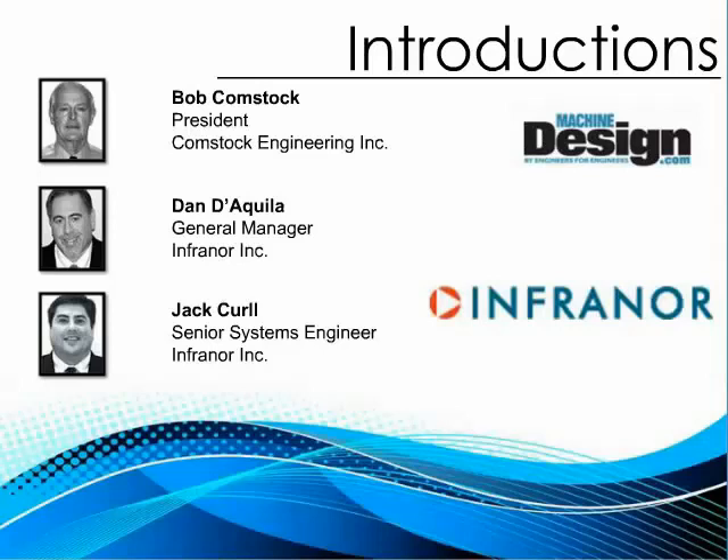Currently Bob has his own consulting company and is working with Infernoir. Our lead-off presenter Dan DeKilla holds a bachelor's degree in electrical engineering from Northeastern University. He started in the motion control field in 1987 as an applications engineer with Pacific Scientific, later Danaher Motion. He went on to hold positions of field applications engineer, field sales engineer, regional sales manager, application engineering manager, marketing specialist, product marketing specialist, and program manager. He joined Infernoir Incorporated in 2007 and is currently the general manager.